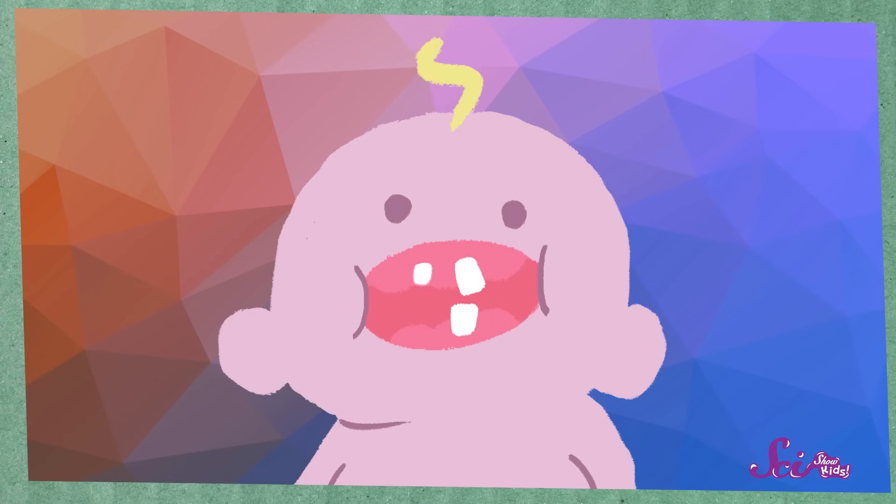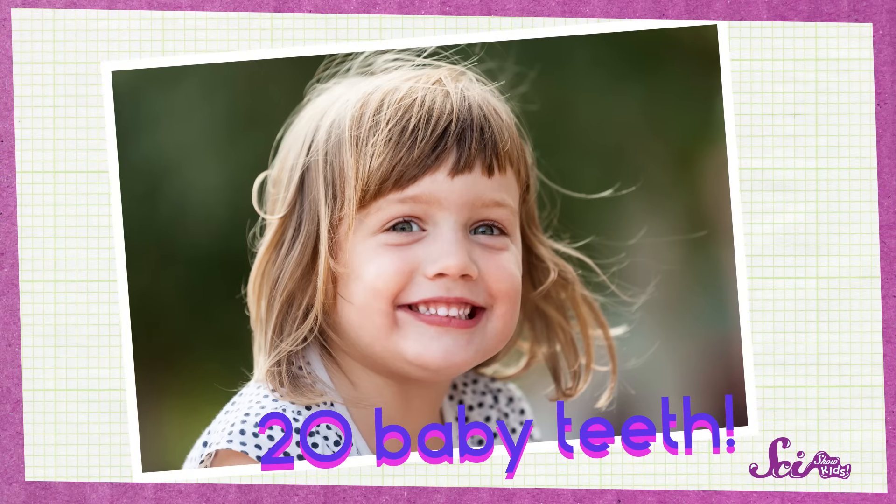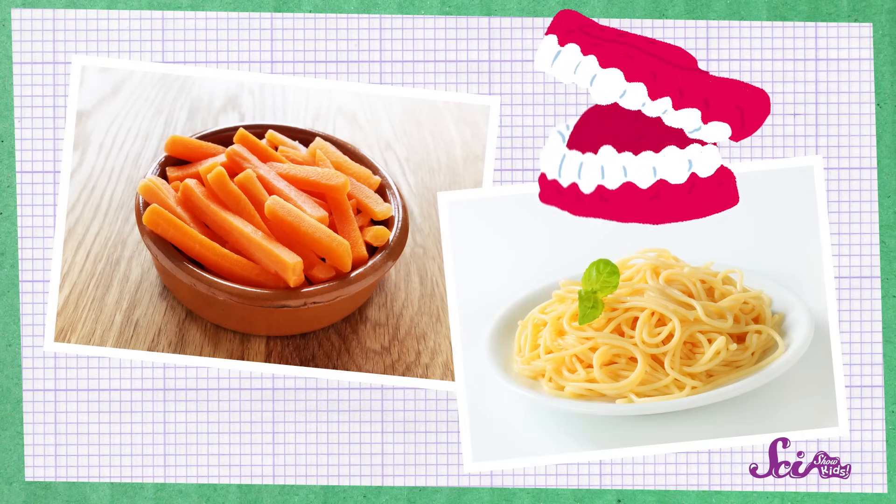But once a baby grows a little, when she's about six months old, her first tiny teeth will start to pop up. Usually, the front teeth on the top and bottom are the ones to come in first. When a baby has these teeth, she can start to eat soft foods, like mashed up peas and carrots, or little bits of cereal or crackers. Just a few teeth are all you need. Then, once she gets to be about two and a half years old, she'll have all of her baby teeth — twenty of them in all! Now she can start to eat other stuff, like crunchy carrot sticks or stringy spaghetti.